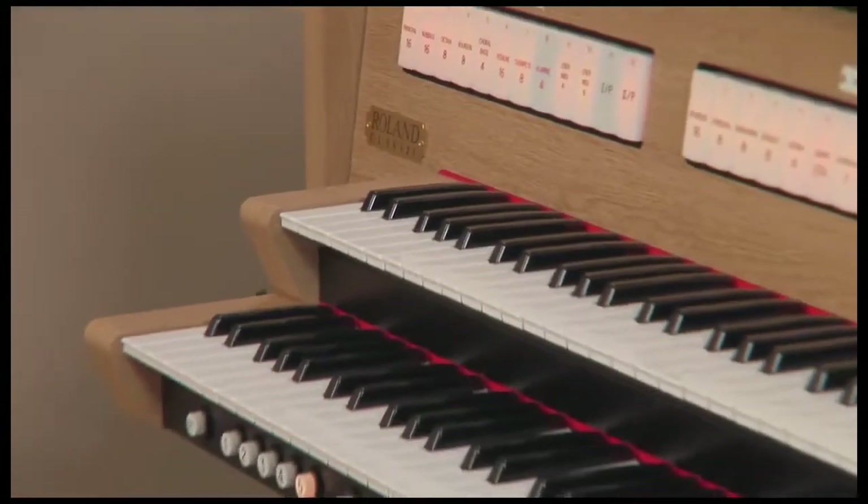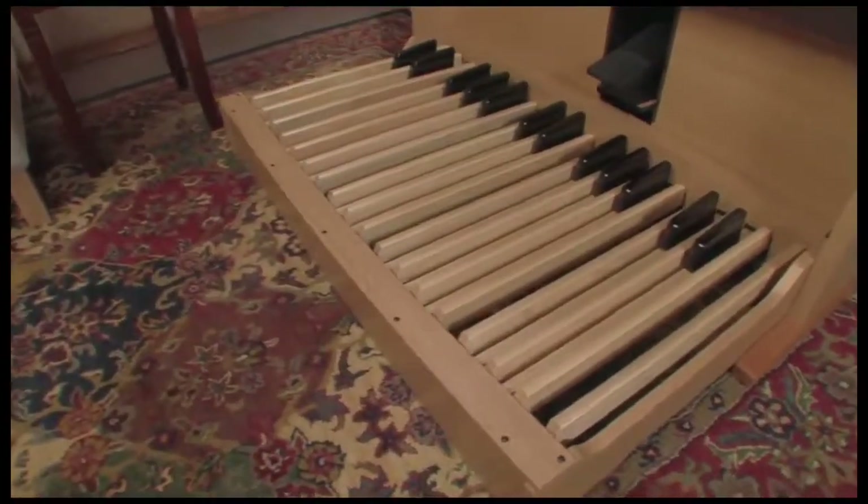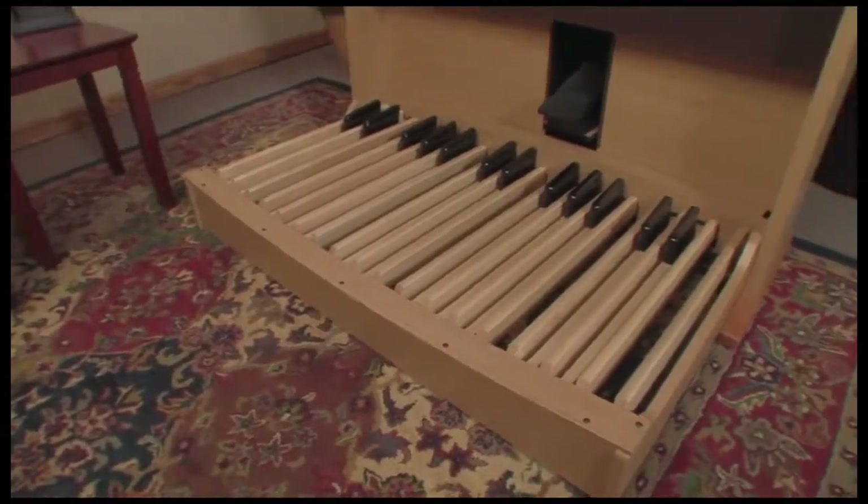Great sound is only half of the story. This instrument is appointed with a newly designed dual manual tracker action keyboard — 61 keys — and a parallel concave pedal board with 30 pedals. This tracker action keyboard results in an authentic pipe organ feel with a smooth, quiet action that is both responsive and comfortable to play.